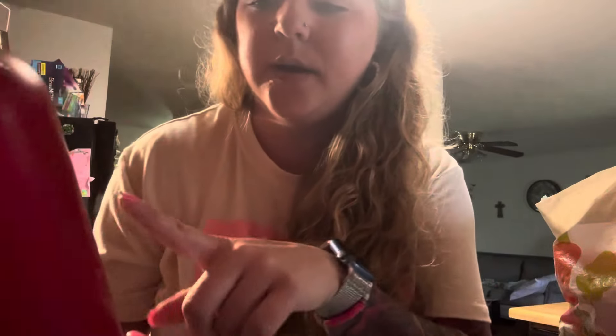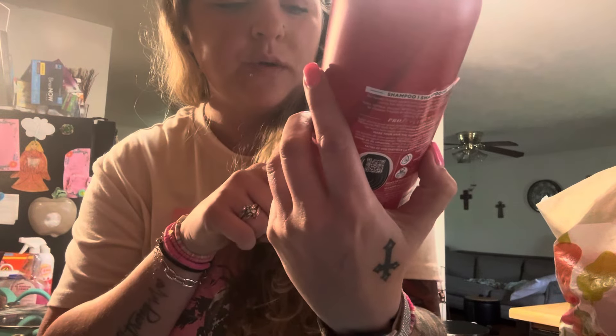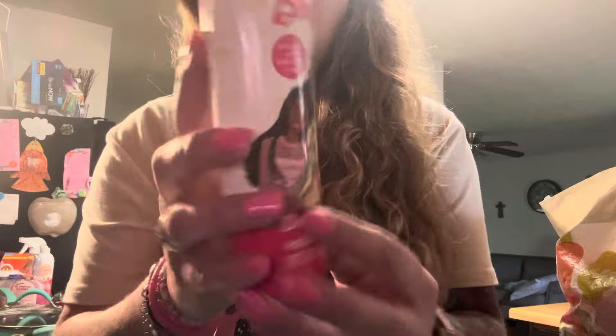If y'all haven't tried the TRESemmé Keratin Smooth shampoo and conditioner, get you some of that — it's really good. I like the Barbie detangler, it's the cotton candy one. You can find this at Dollar Tree.